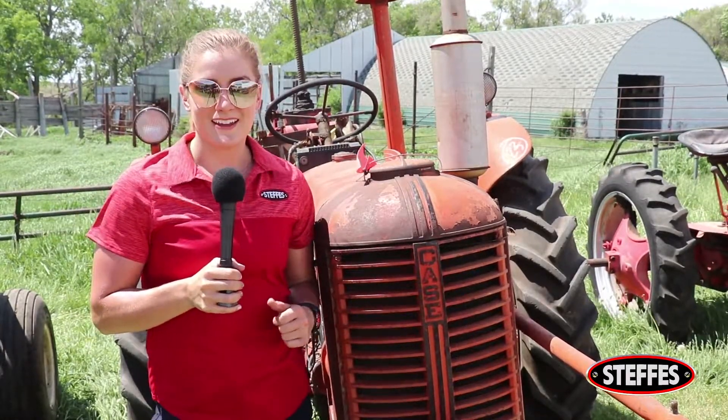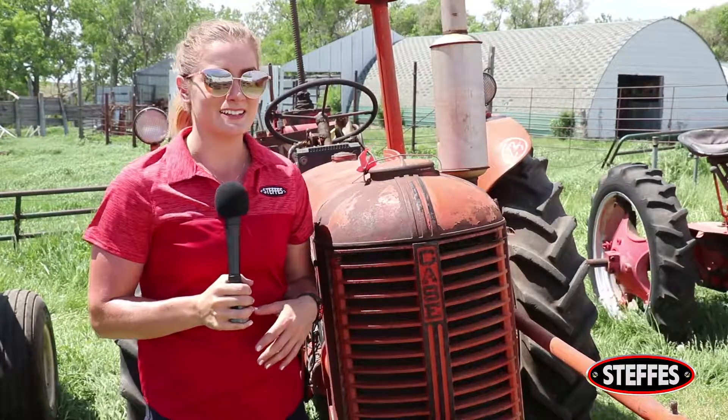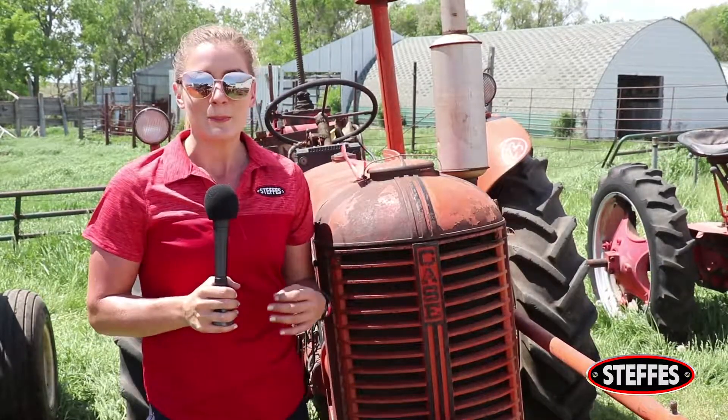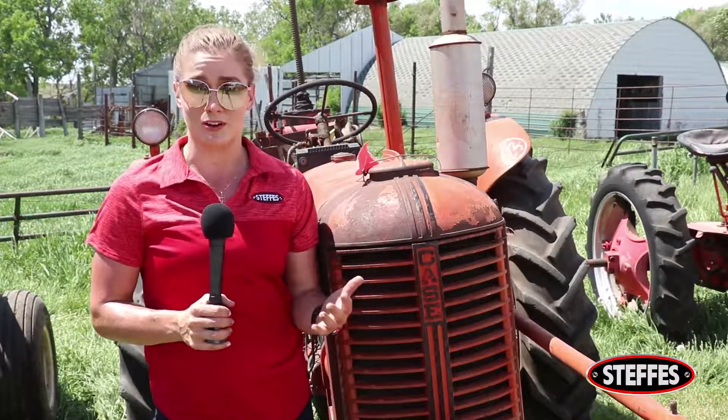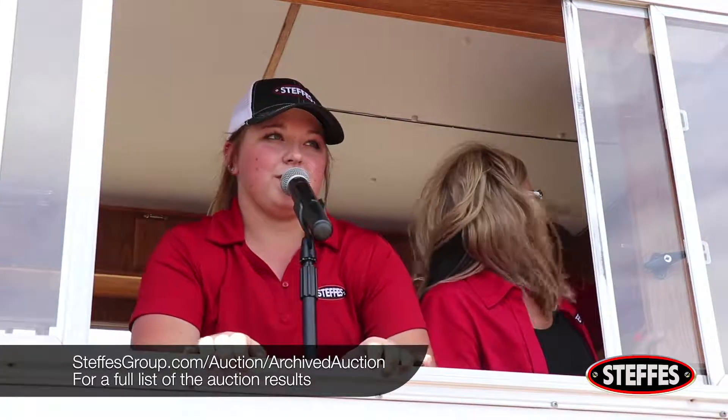We're wrapping up here on this hot and windy day at the Zemlicka auction. It was kind of tough to see pieces like this and a collection this big go their separate ways. But at the same time, a lot of these tractors are going to collectors to help them grow their collection. For a full list of our auction results, head to our website at steffesgroup.com. Until next time, this is Bethany Kudrowski. Thank you.